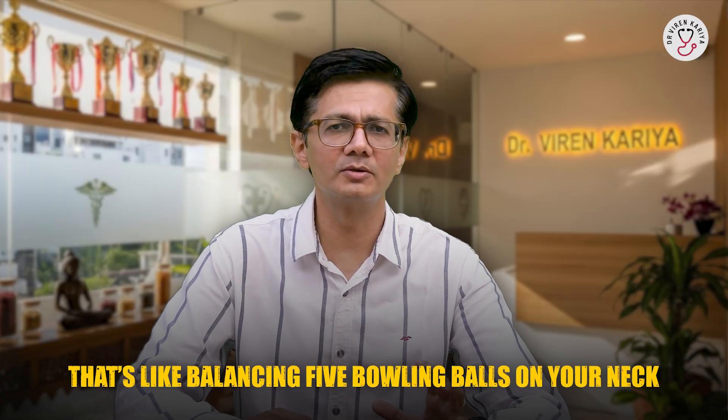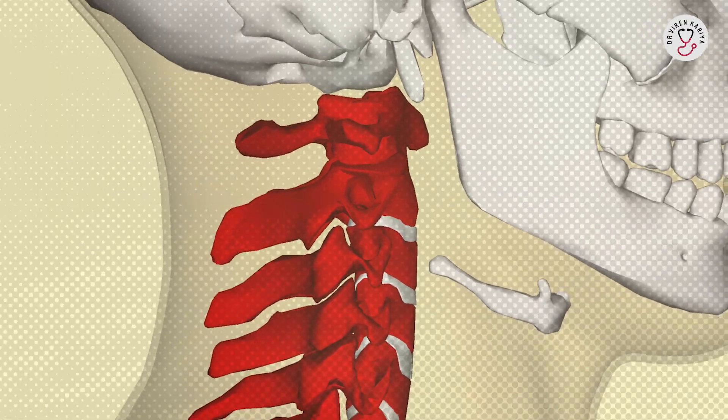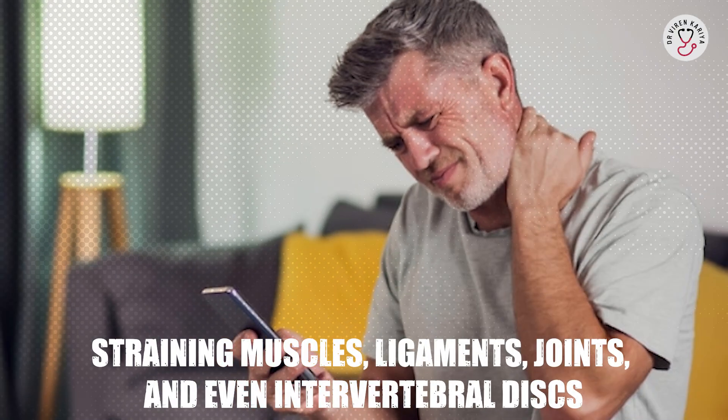From just 10 to 12 pounds to 60 pounds — that is like balancing 5 bowling balls on your neck. Over time this constant forward head posture flattens the natural curve of your cervical spine, straining muscles, ligaments, joints and even intervertebral discs.